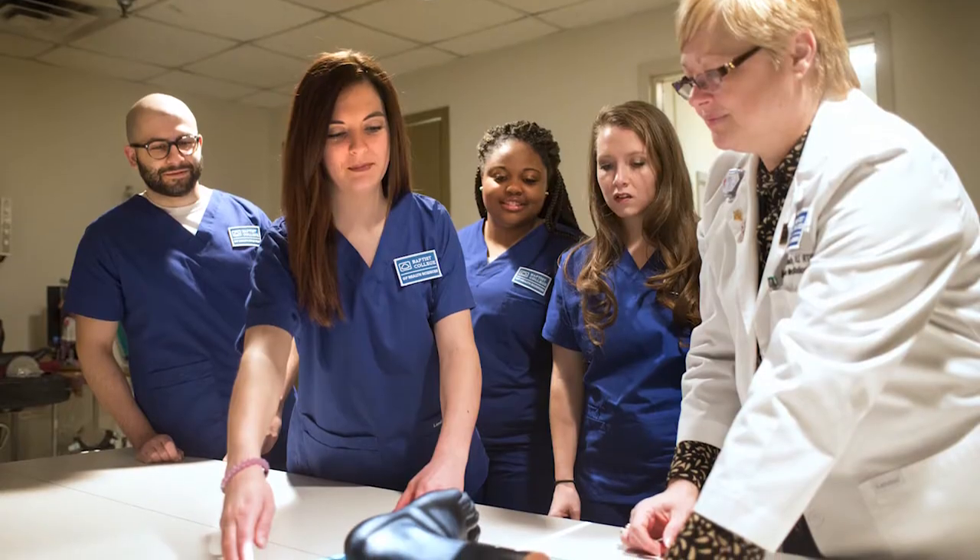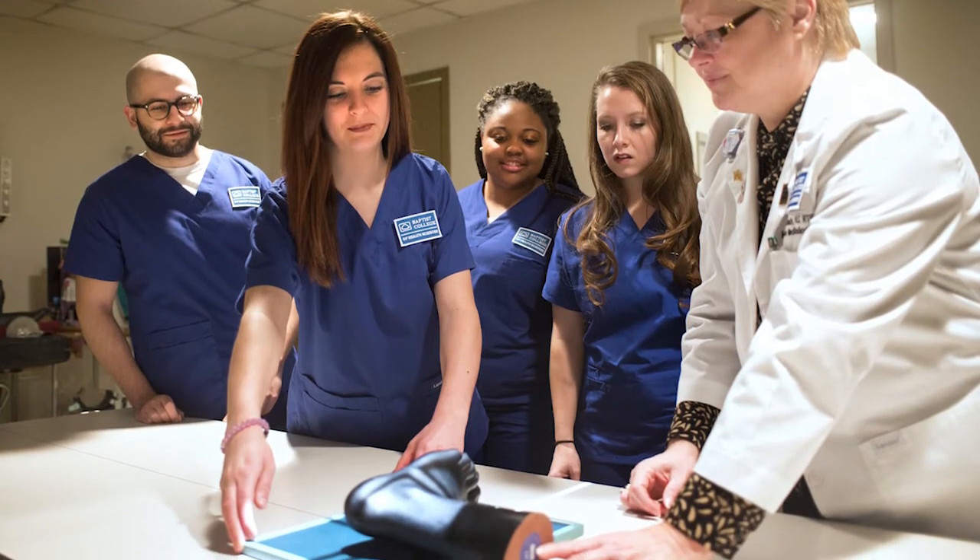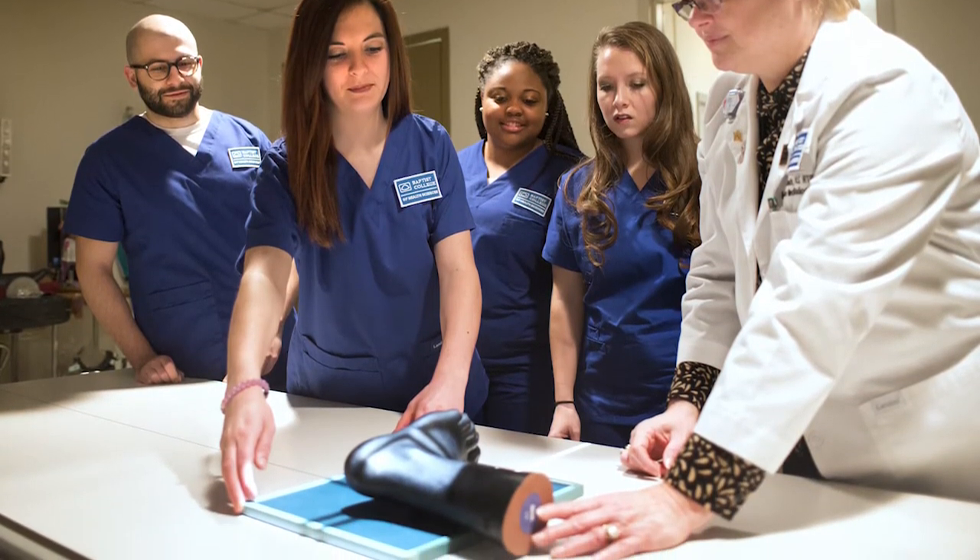In the medical radiography program we use highly sophisticated medical equipment to image different parts of the human body. One of the most fun things for me is getting to work with patients — even though we only see them for a little bit, they can really brighten your day. I love being able to explain to them what we're doing and have them give us feedback.